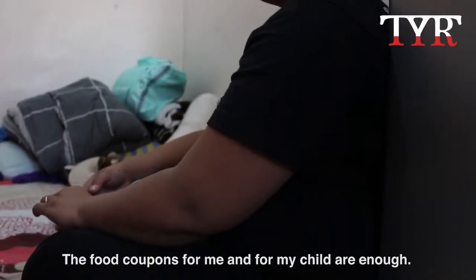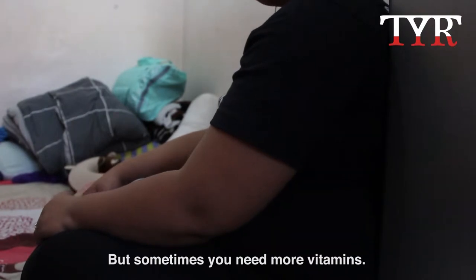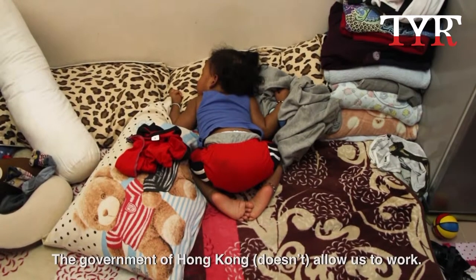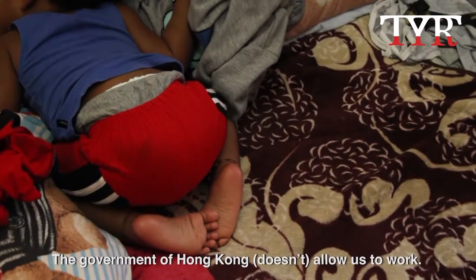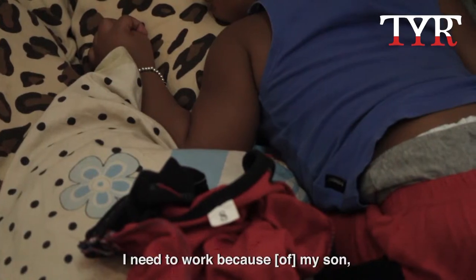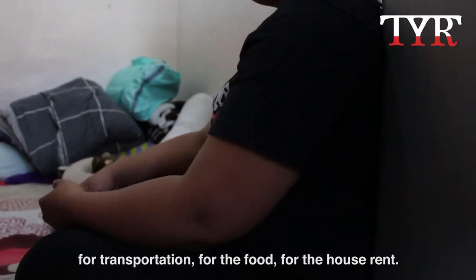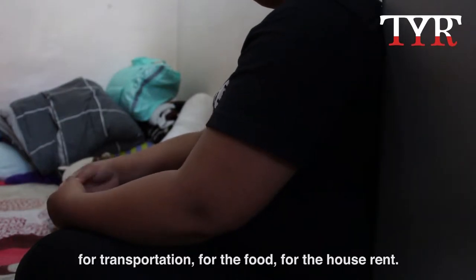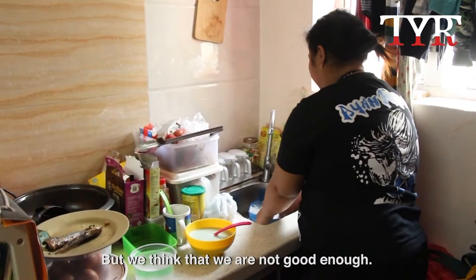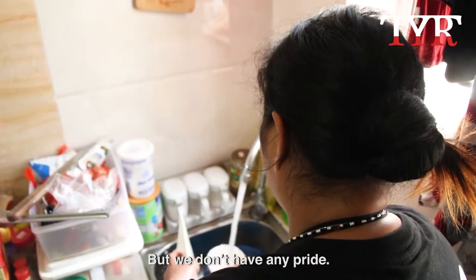The food coupon for me and for my child is enough, but sometimes we need more, like vitamins. The government from Hong Kong doesn't allow us to work. I need to work because my son needs transport, food, and the house rent is very expensive. But we don't have any choice.